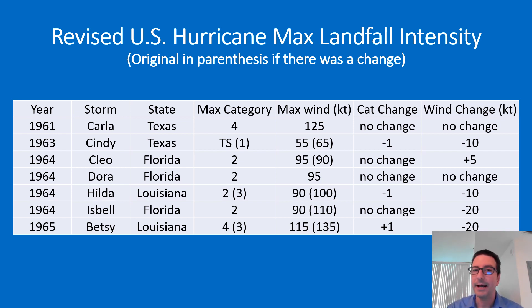In the original HURDAT, the six-hourly point before landfall showed 135 knots, but that was not found to be the case. Betsy did increase to 115 knots about six hours before landfall and then maintained that intensity through the landfall, making it a Category 4.